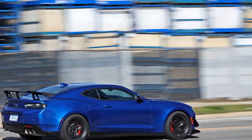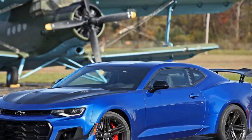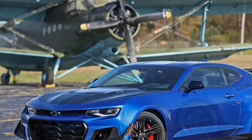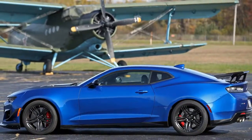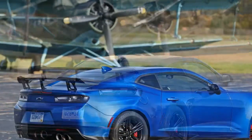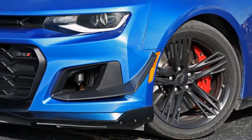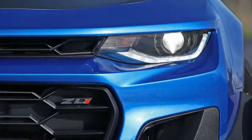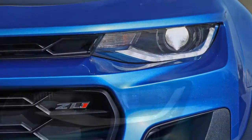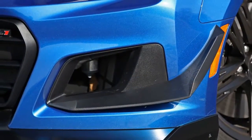What's new for 2018? One year after its redesign for the 2017 model year, the ZL1 gains a $7,500 1LE package that adds extreme aerodynamic aids, wider track-ready tires, extra powertrain cooling, and special racing-style spool valve dampers. The option doesn't add extra power to the ZL1's supercharged V8 engine, but with 650 horsepower, it doesn't need any more juice. It's amazing — so much so that we named it to our list of 10 Best Cars for 2018.